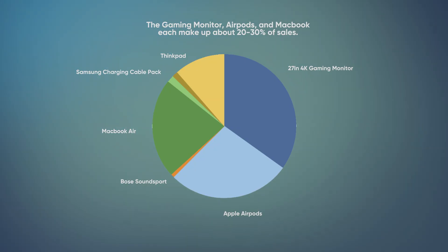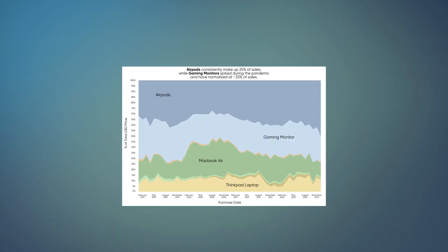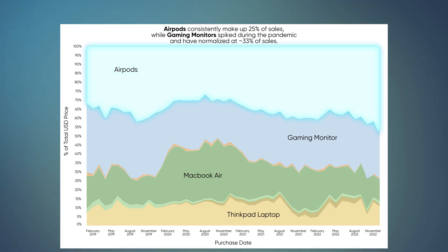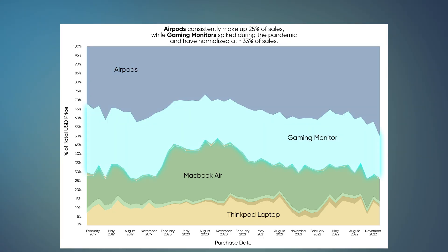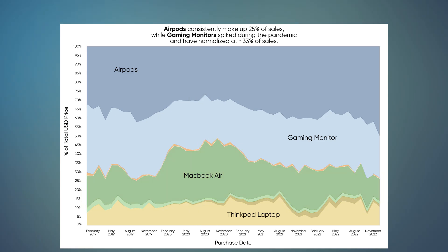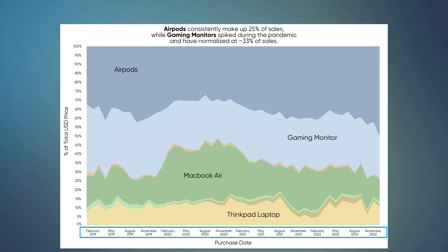However, if I take a pie chart and instead translate it to an area graph, I see a slightly different story. I see that AirPods have consistently made up 25% of sales, while gaming monitors spiked during the pandemic and have normalized at 33% of sales, but there was a period of time at which the MacBook Air actually took up slightly more sales than the gaming monitor. If you think about it, an area graph is just a pie chart that is smushed over time.